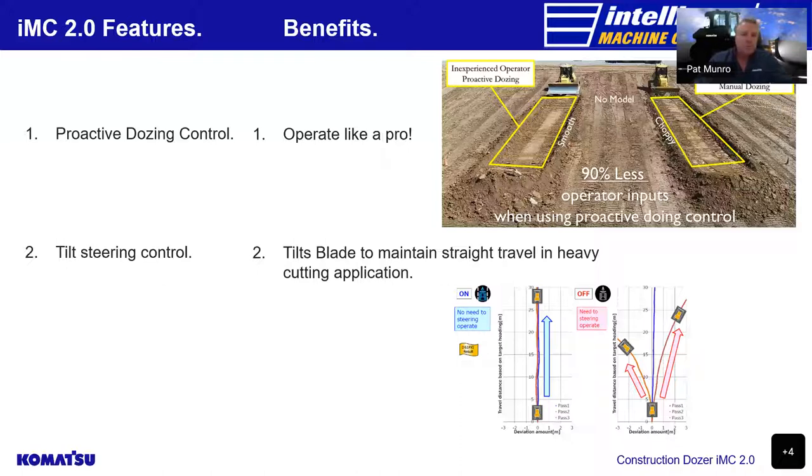The tilt steering control: when the operator is in a heavy cutting application, the dozer tends to pull left or right depending on where the load is. With tilt steering control, the dozer will tilt the blade without going below the design surface to help maintain straight travel, as shown in the visual.